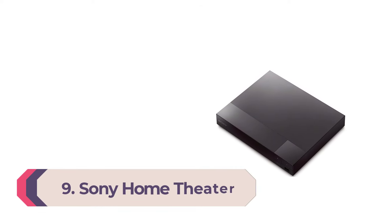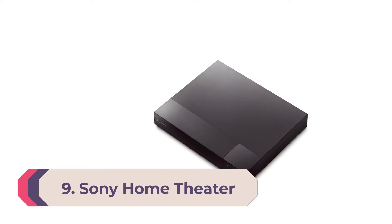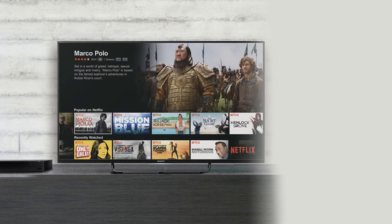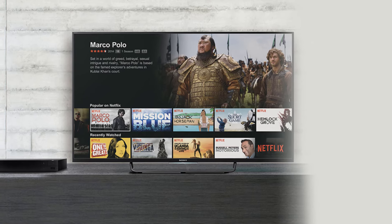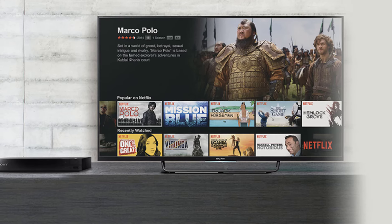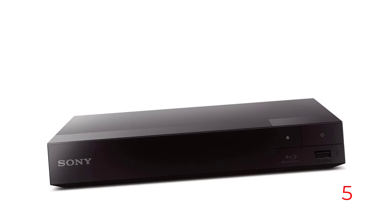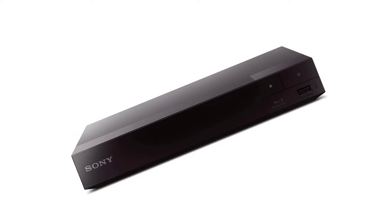Number nine: Sony Home Theater Streaming Blu-Ray Player with Wi-Fi. The Sony BDP-S3700 features blu-ray, DVD, and CD playback, and 1080p upscaling for DVD playback when connected to a 1080p TV. Additional capabilities include playback of still images, video, and music stored on USB flash drives or other compatible devices. You can use a front-mounted USB port for content and plug in an external mouse or keyboard.